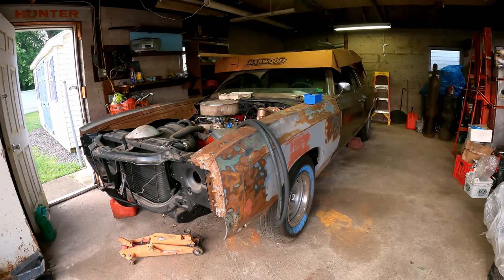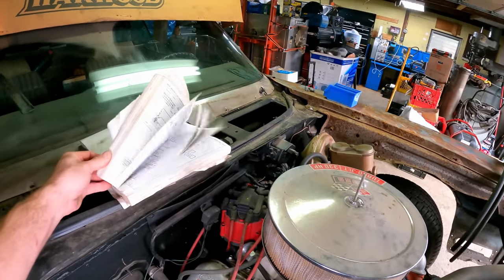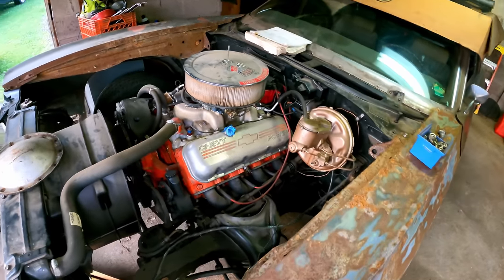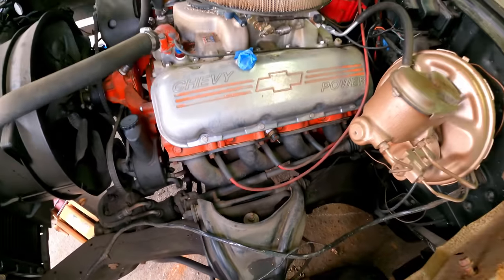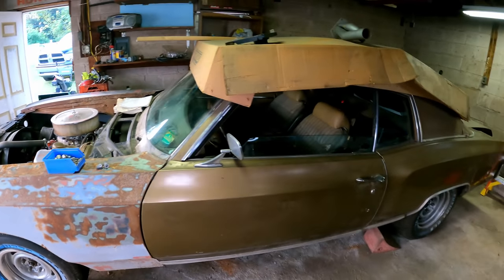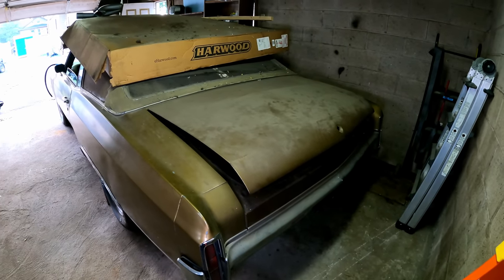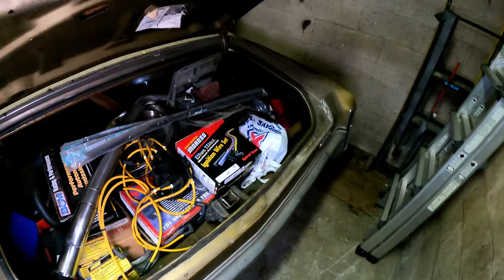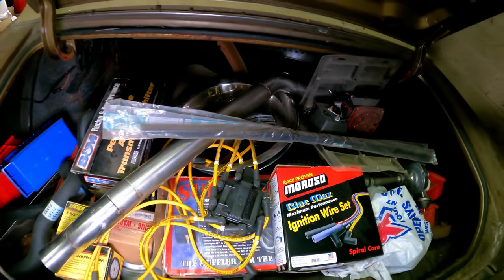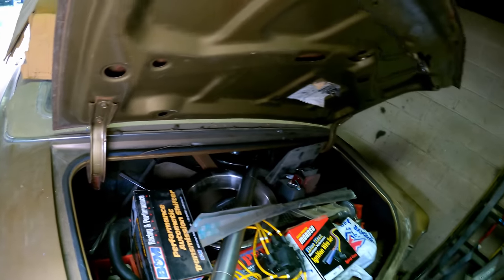Her late husband took it all apart and rebuilt everything frame-up. She said it last ran roughly 10 years ago when he backed it into the garage after getting it out of his buddy's shop where he was doing body work. We've got some Hooker long-tube headers on it. She just bolted a fender on too — she's got a ton of parts for these. The plan is to get these fired up and moving so she can get them shipped.